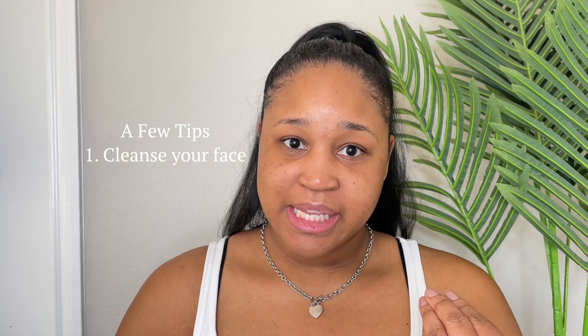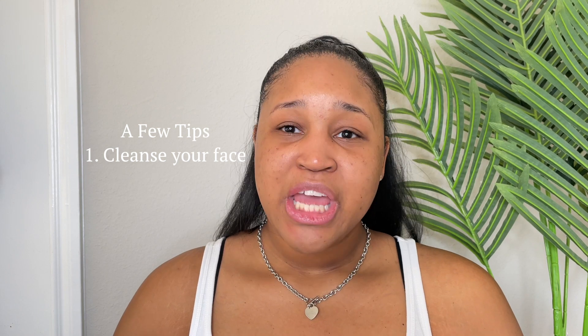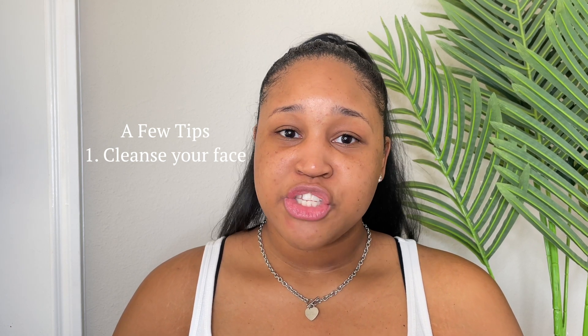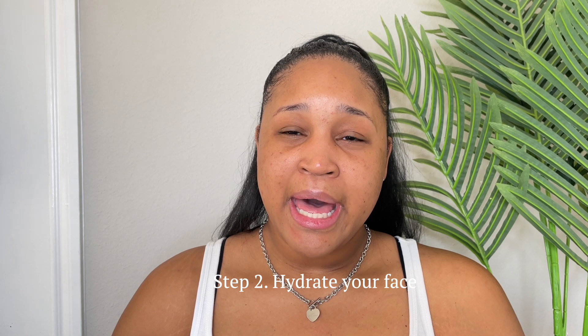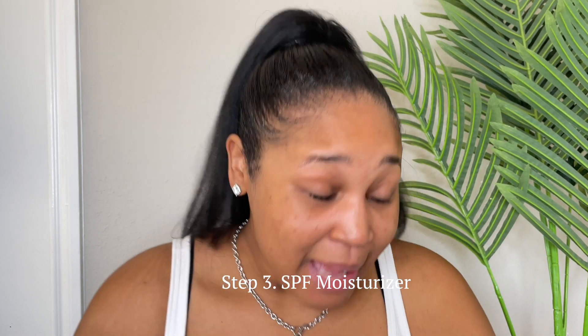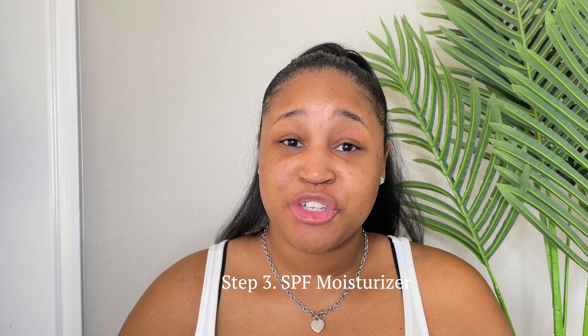I already cleansed my skin, so that's the first step — you always want to cleanse your skin. You want to have a clean face; you don't want to put makeup on a dirty face. You want to clean your skin, hydrate it, and the next thing you want to do is put on an SPF cream moisturizer.